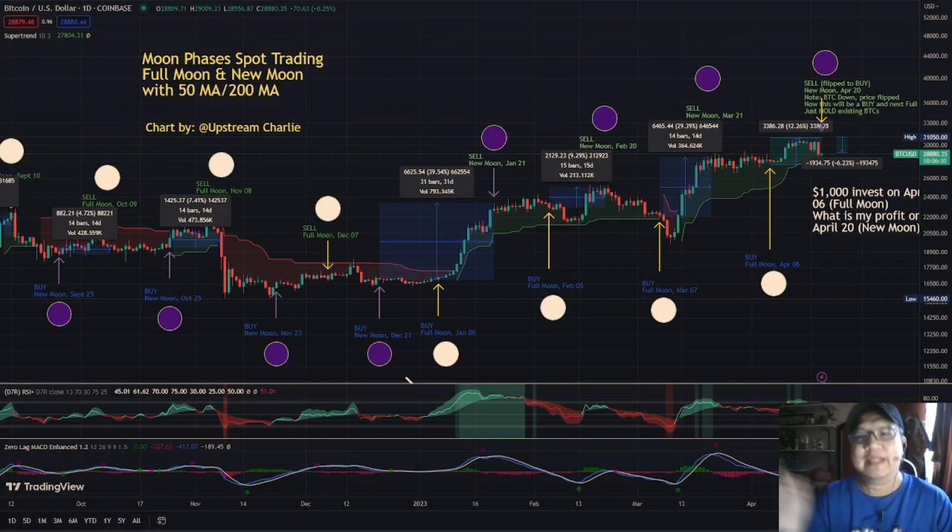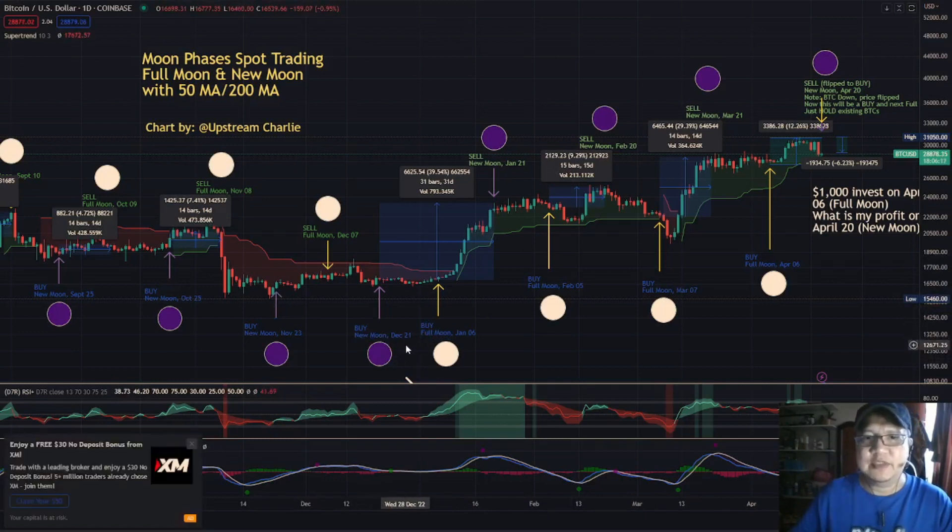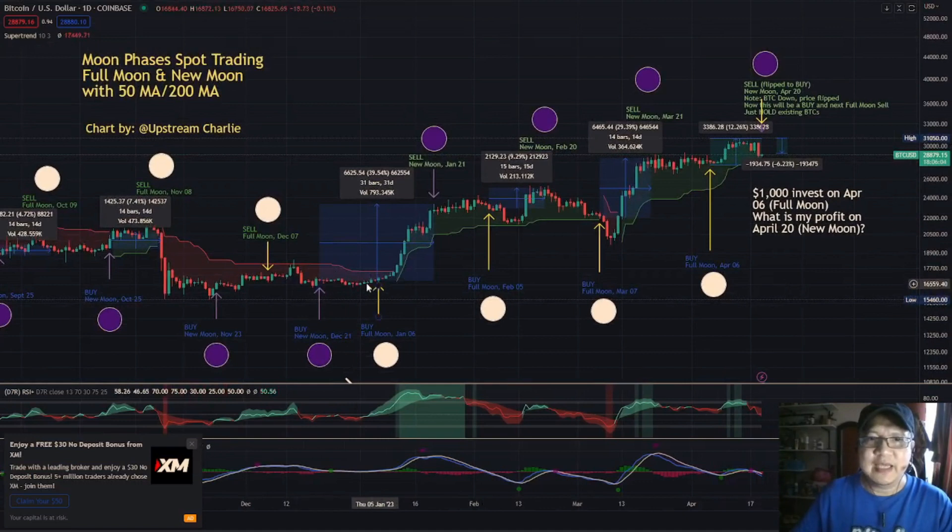It depends if this moon phase flips — like what happened here in December 21 new moon and then full moon January 6. So it didn't go up. If you bought it in December 21 and held, because it didn't increase at the full moon, you're supposed to sell it in the full moon based on the original moon phases trading. But that didn't happen — it didn't go up during the full moon on January 6. So you just have to hold what you bought at the new moon. Technically you could buy again at the full moon, hold and wait for it to pump.